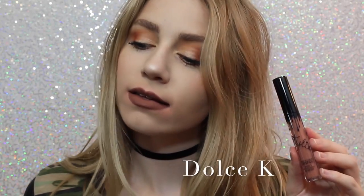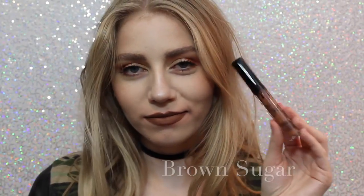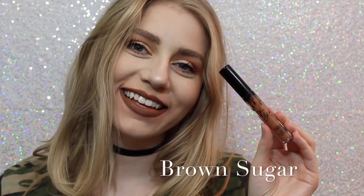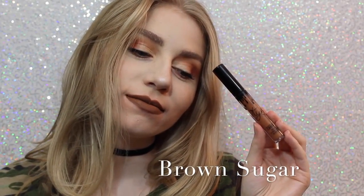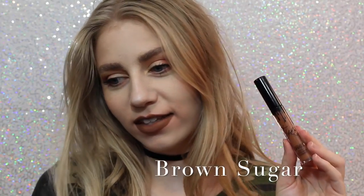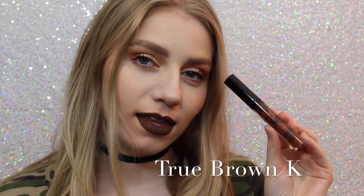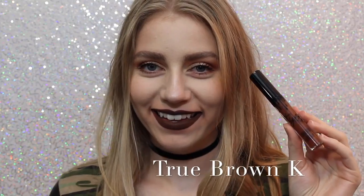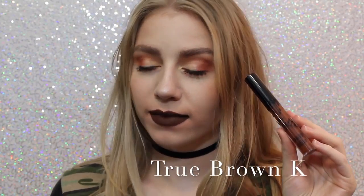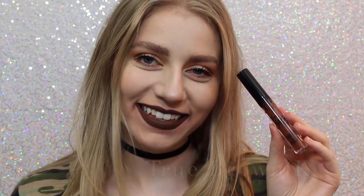Dolce K is a beautiful brown, neutral color that I feel like would go with everything. Next is Brown Sugar, which is a couple shades darker and a little bit more cool than Dolce K, but it is so beautiful, and this is also one of my favorite shades. Next is True Brown K — I love how brown lipstick looks on me personally. It's literally the perfect chocolatey brown color.